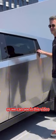As we can see in this video, Chief Designer of Tesla Franz von Holzhausen is seen opening the doors without a handle.